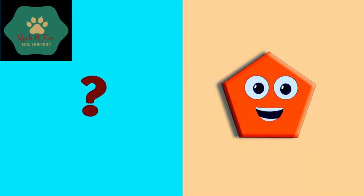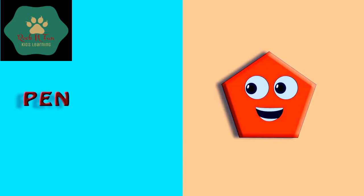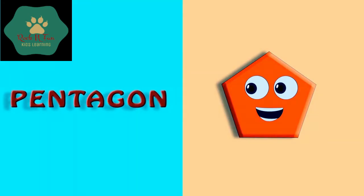Oh, who is he? Which shape is it? It's a pentagon. P-E-N-T-A-G-O-N. Pentagon.